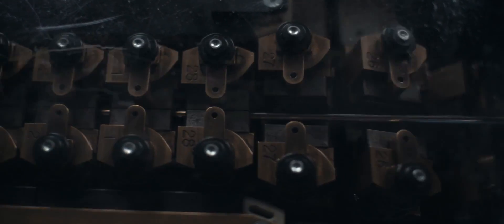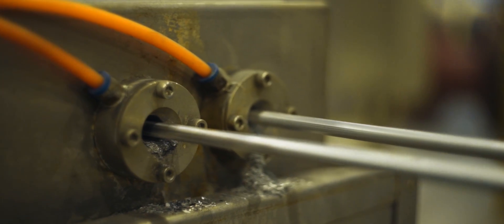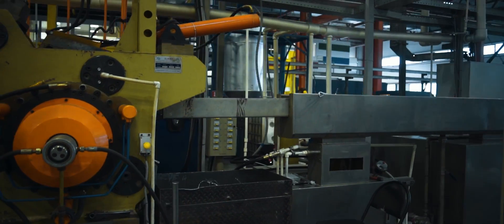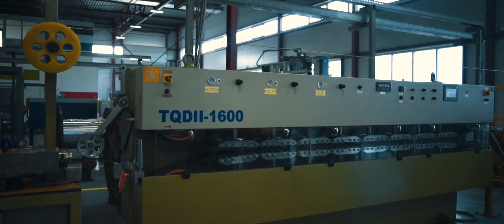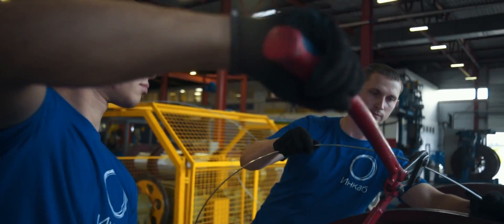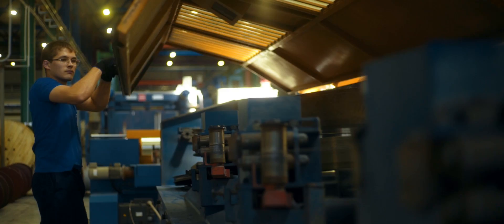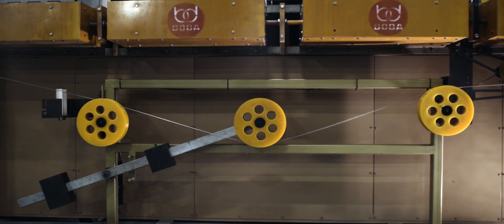The next step is the cladding line, where steel wires are coated with a layer of aluminum under high pressure. Aluminum-clad wires come out of the press machine through gauges of the preset diameter. After that, wires go into the drawing line, where they pass through several dies to obtain the required diameter.